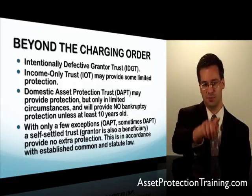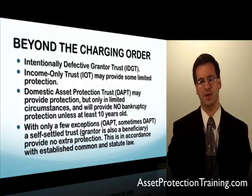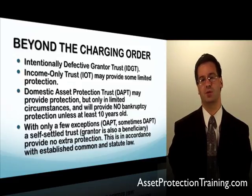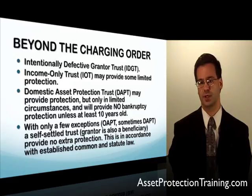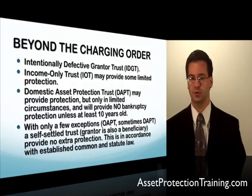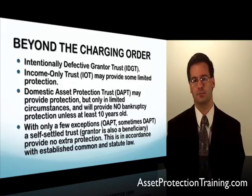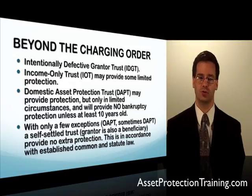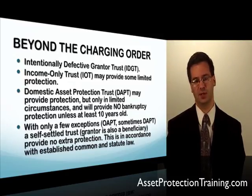There are a few other trusts that may give you some type of limited extra protection — not as strong as the SPA Trust, DVET, or offshore trust, but they may provide some benefit. One is the intentionally defective grantor trust, a very advanced estate planning tool widely known among advanced estate planning attorneys. It is similar to the DVET, except the DVET is specifically structured for even stronger asset protection.